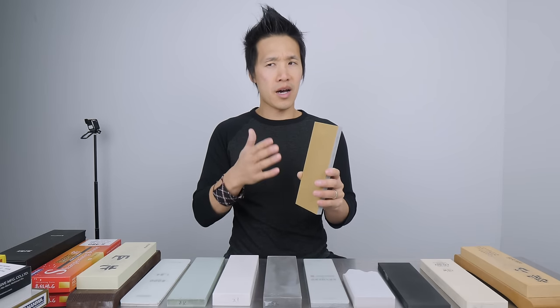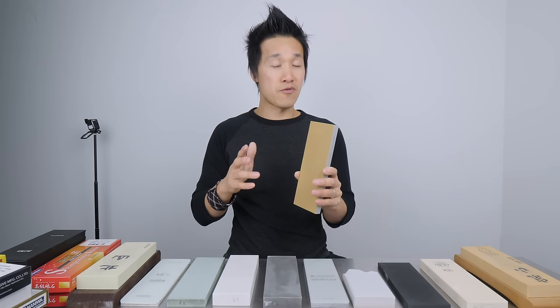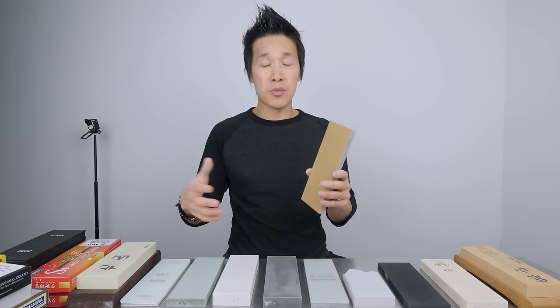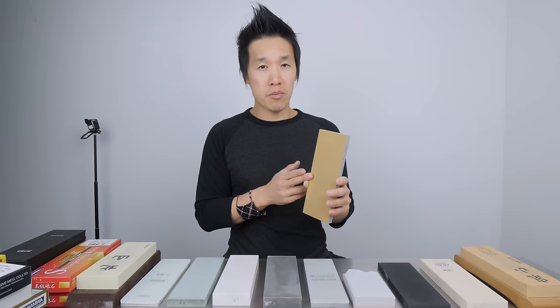These stones cost in the high $100s — I've seen them as low as $160 to as high as $240 per stone. In terms of dollar-to-performance ratio, unless you have lots of knives worth at least a couple thousand dollars that are in the 65 Rockwell range and above, these stones aren't worth your money.